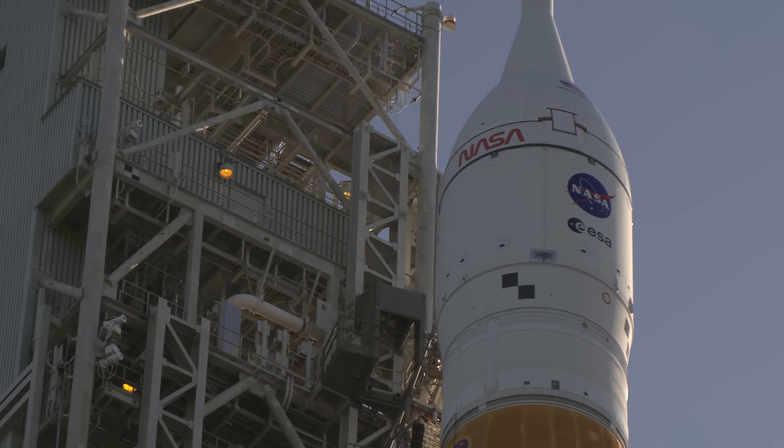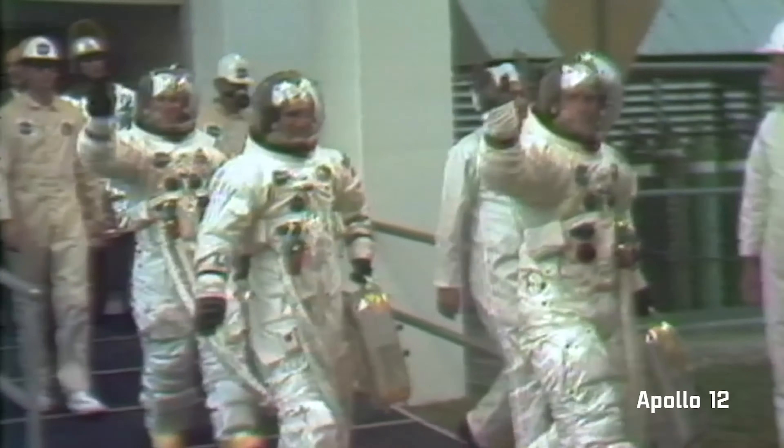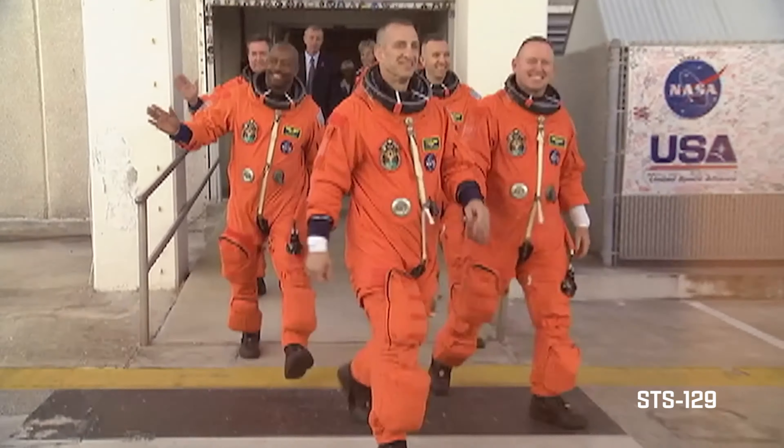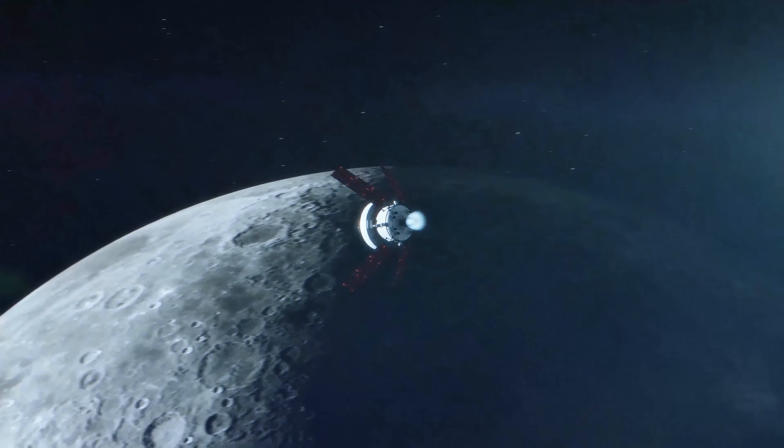The rocket is rolling to historic Launch Complex 39B, its launch pad used for both Apollo and shuttle launches, sending hundreds of astronauts to space throughout the decades, and now on tap to send hundreds more as we return to the moon and venture beyond to Mars.